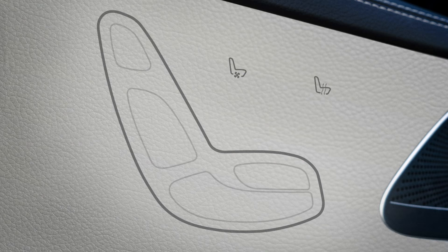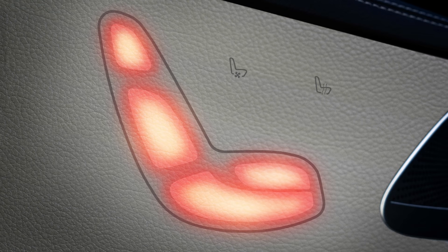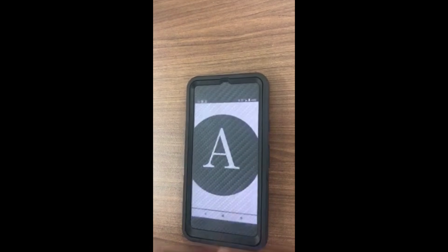It also shows how this Reveal material could be used to get rid of physical switches on the door to control the seat. And there are applications that go well beyond the auto industry, such as making the screen on your smartphone look like it's made of carbon fiber. Be sure to tune in to AutoLine After Hours this afternoon for some of the best insider discussions in the industry.